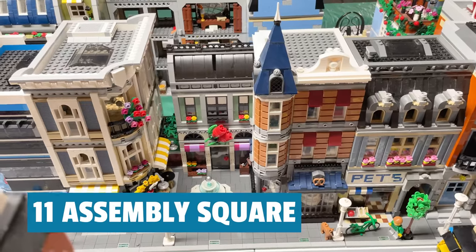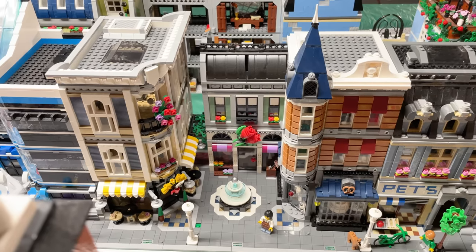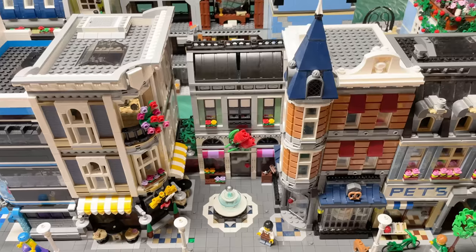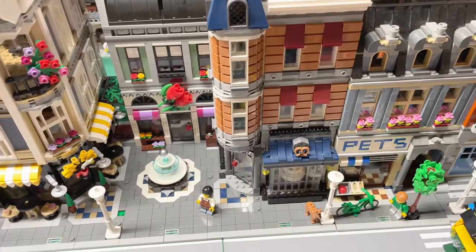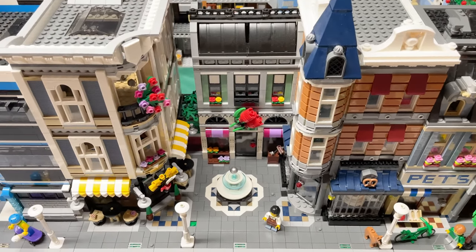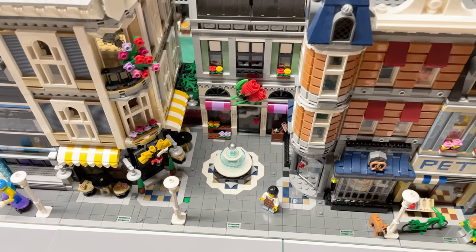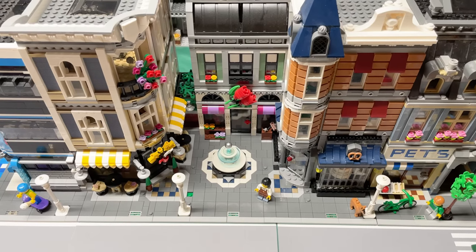Number 11 is Assembly Square, the 12th modular and one that's still on sale today — it must be pretty popular. It's really nice — it's the biggest one, the size of a modular and a half, and it's a combination of different stores: the florist shop, the bakery or pretzel shop. I remember it being difficult putting the sideways garage doors in for windows. But the whole thing is just really well done. The fountain is really nice, the corner cafe is reminiscent of Cafe Corner, and it really fleshes out the whole city — giving it a real square, a real center that the minifigures can enjoy.